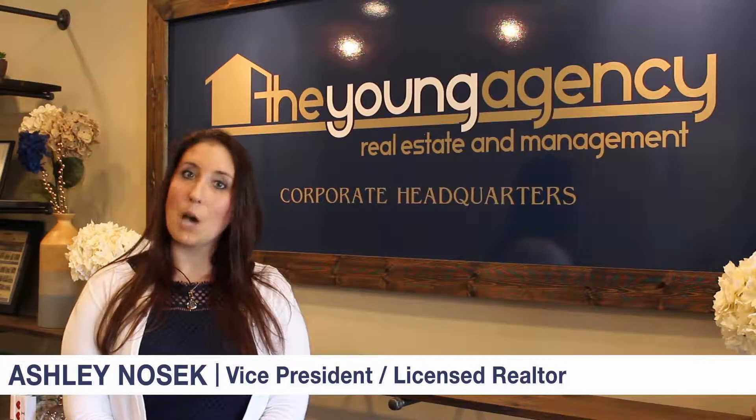Welcome to the Young Agency's Weekly Home Showcase Series, where for the next few minutes I'll be walking you through one of our exclusive properties showcasing all of its spectacular features. Let's go!